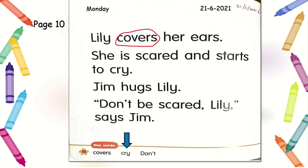The next word: cry. Cry. Yes, teacher can see 'cry' over there. Good! Lily cries because she is so scared. And the next word: don't. Don't. Can you see 'don't' over there? Very good! Don't — Jim says to Lily, don't be scared. Well done, students!